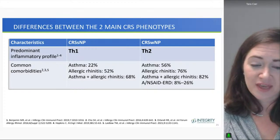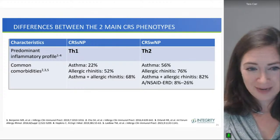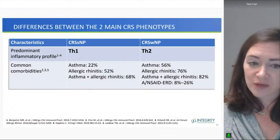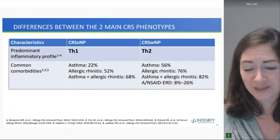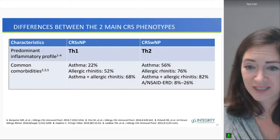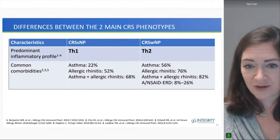When thinking about types of chronic rhinosinusitis, CRS without nasal polyps tends to have a predominantly TH1 profile, with TH17 also possible, and these patients can have asthma, allergic rhinitis, or both. CRS with polyps tends to be much more TH2 characteristically in sinus tissue, with more prevalent asthma, allergic rhinitis, and aspirin-exacerbated respiratory disease as comorbidities.